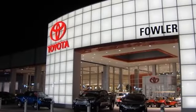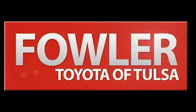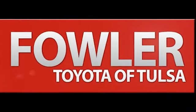Confidence is included with a pre-owned vehicle purchase at Fowler Toyota of Tulsa. The Fowler Toyota of Tulsa name delivers the high standards you expect, and so do our cars. Here's the one for you.